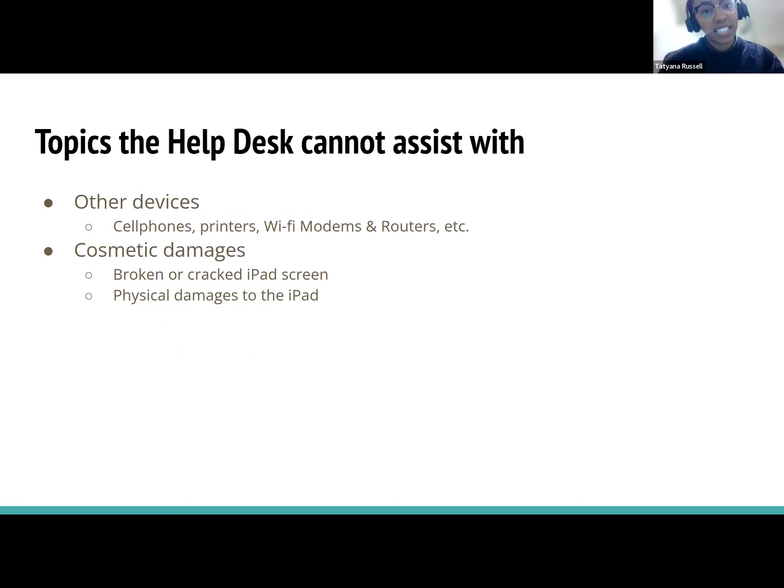Things the help desk cannot assist with include other devices — other cell phones, printers, Wi-Fi modems, and routers at home. However, if a device is associated with the iPad, we can help. For example, if you want to know how to print using your iPad, we can help with that. But if you need help setting up your printer to do that, that's something we cannot do. We'll give you direction, but we won't be able to fully solve that issue.